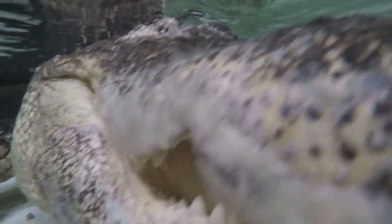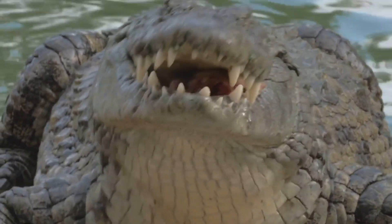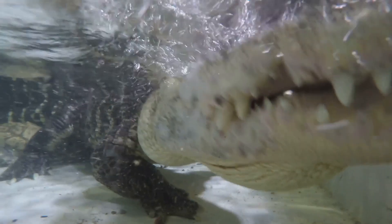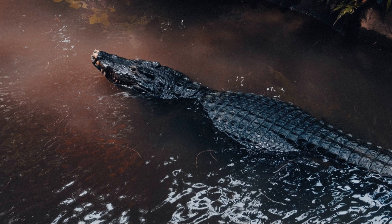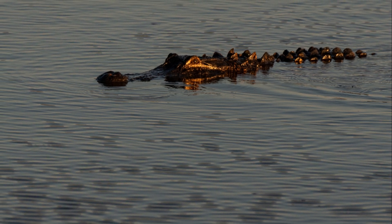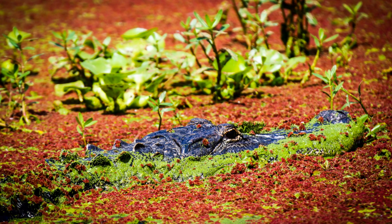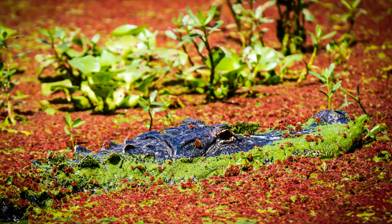One of the most noticeable features of an alligator is its powerful jaws. These jaws are lined with sharp teeth, designed to grasp and crush prey. Alligators also have strong tails that propel them through the water. American alligators can grow to impressive sizes. Males are typically larger than females, reaching lengths of over 12 feet and weighing over 1,000 pounds.